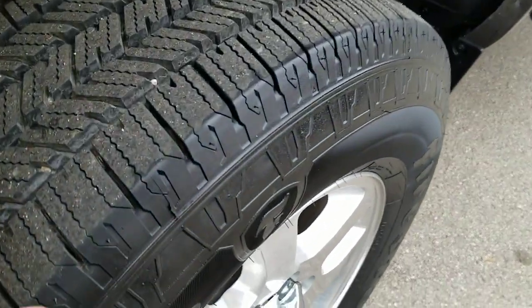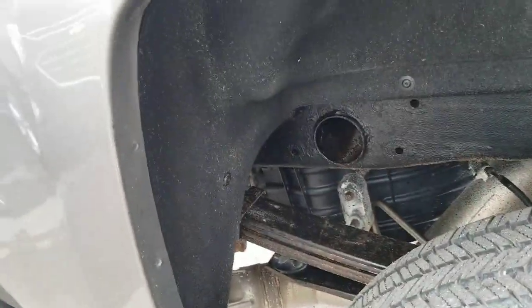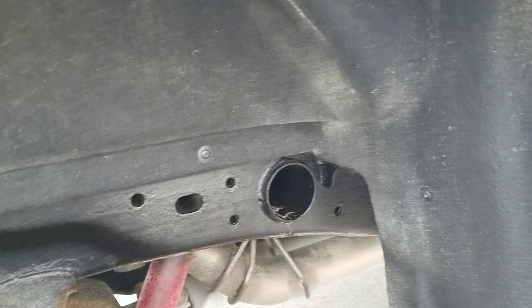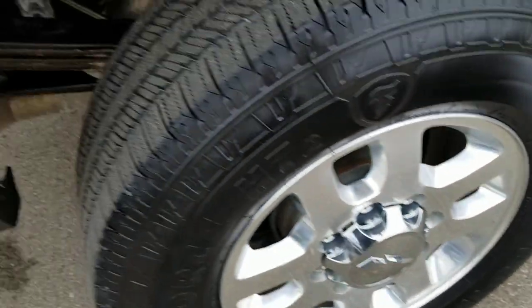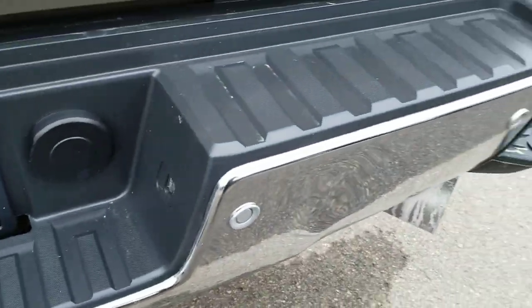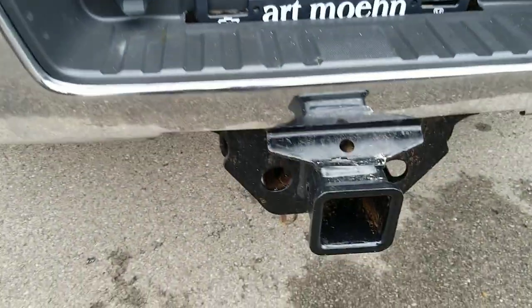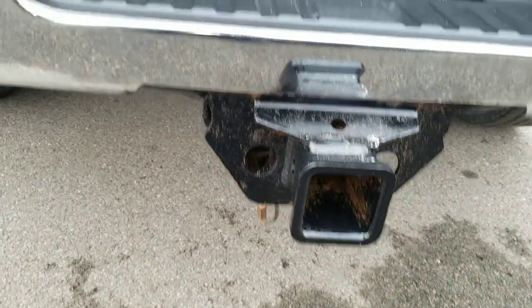Tread depth on the rear tires is about even, so lots of tread left on these tires — nothing you'd have to worry about. You can see it does have the wheel well liners up here as well. It does have backup sensors in addition to the backup camera. Full HD trailering equipment and all the wiring.